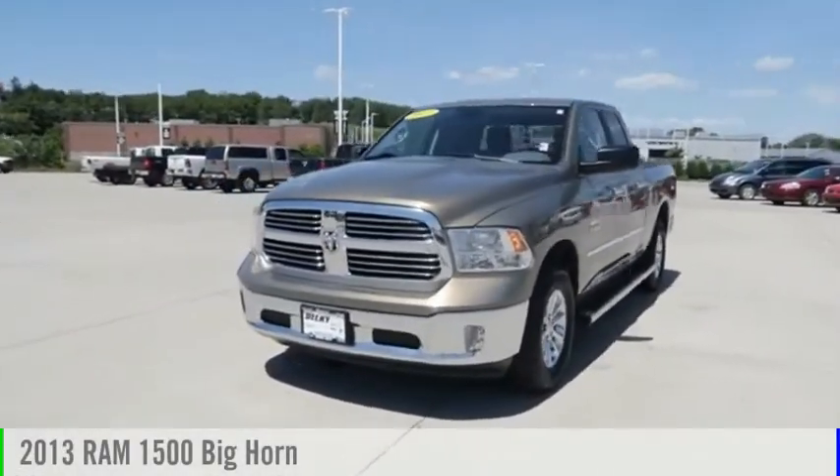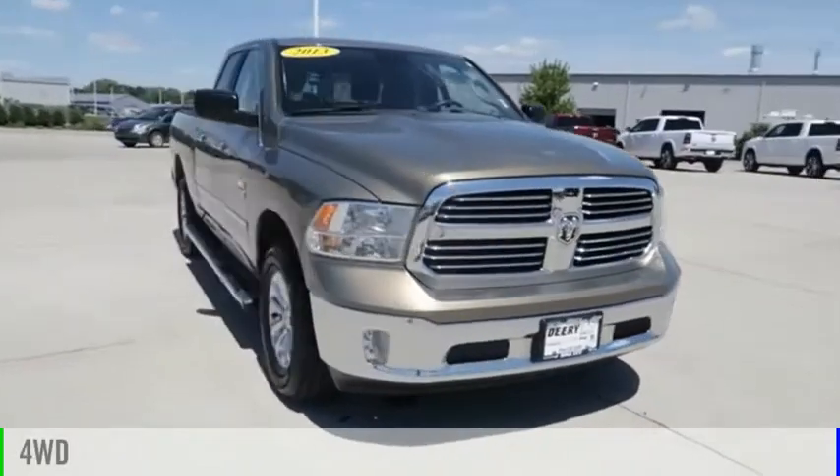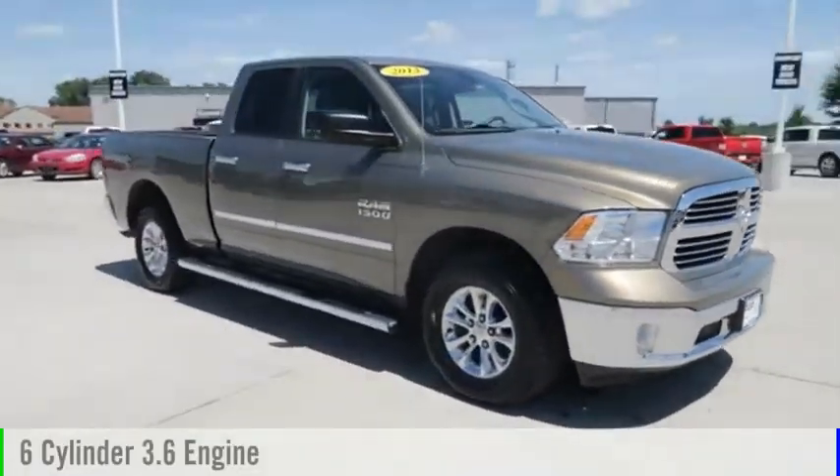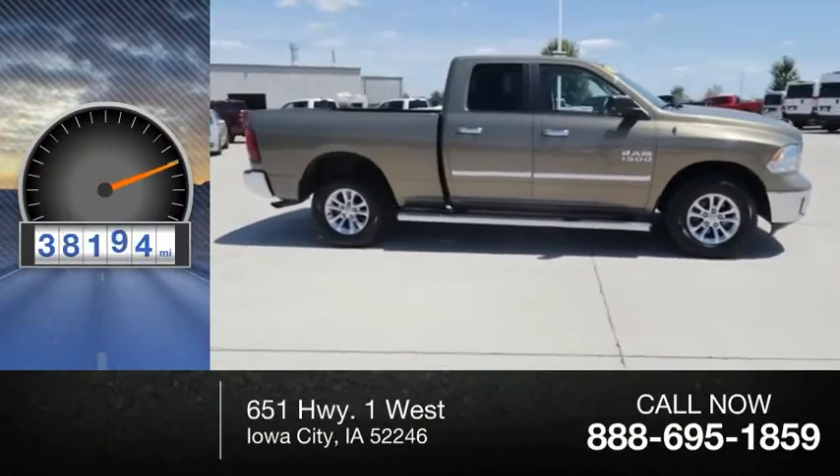Come test drive the 2013 1500. This vehicle is powered by a four-wheel drive, six-cylinder, 3.6 liter engine. This vehicle has less than 40,000 miles.